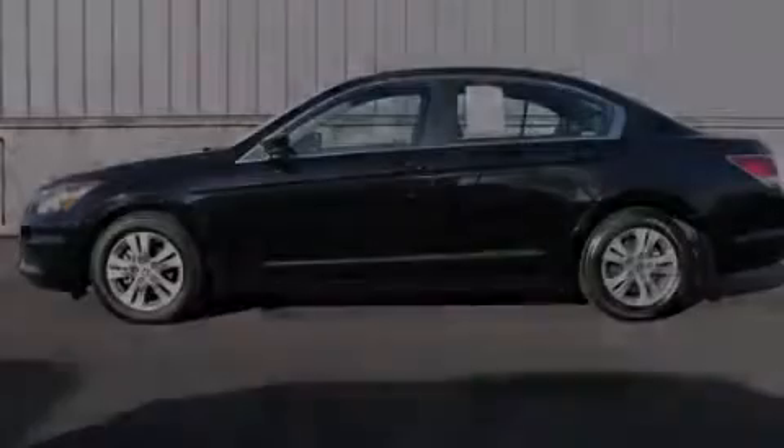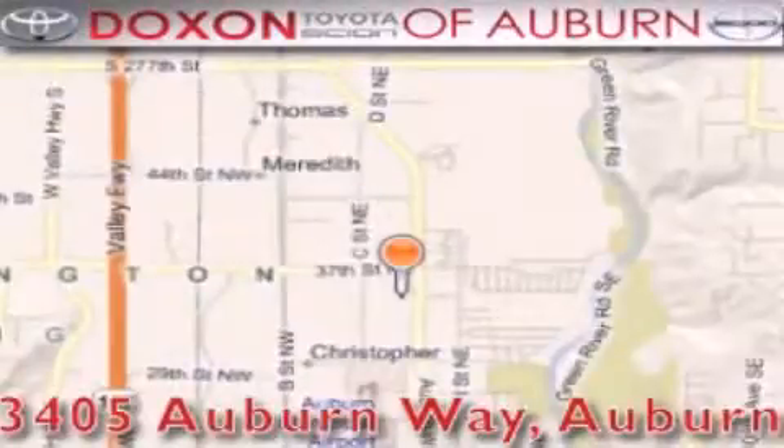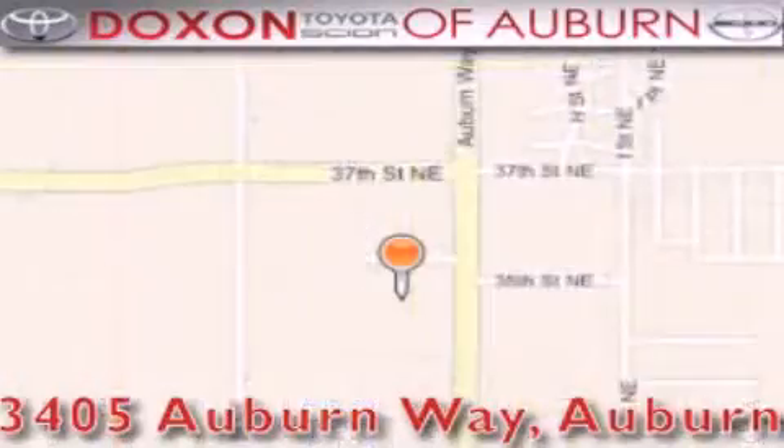Stop by today and test drive this vehicle for yourself. Dachshund Toyota of Auburn is located at 3405 Auburn Way in Auburn, satisfying customers for over 70 years.